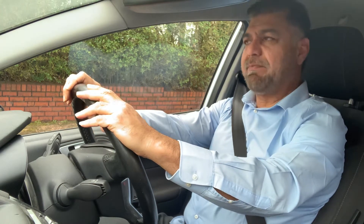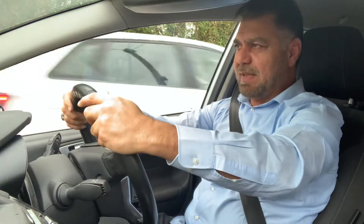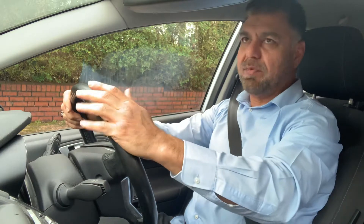Let me create the scenario of what will happen on your test day. You are driving the car, then the examiner will tell you to pull up on the left. Obviously you check the center and left mirror, indicate left, and pull up on the left in a safe, convenient, and legal place. Once you stop the car there, the examiner will give you the pitch.